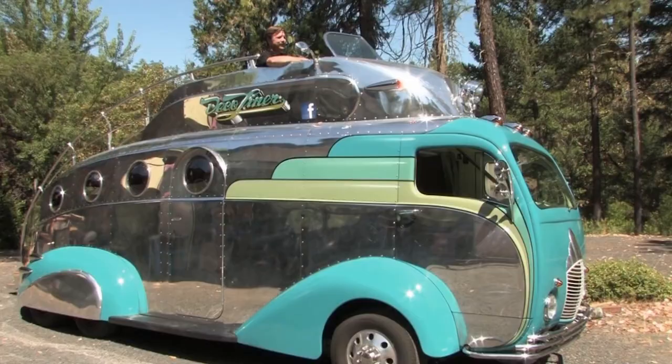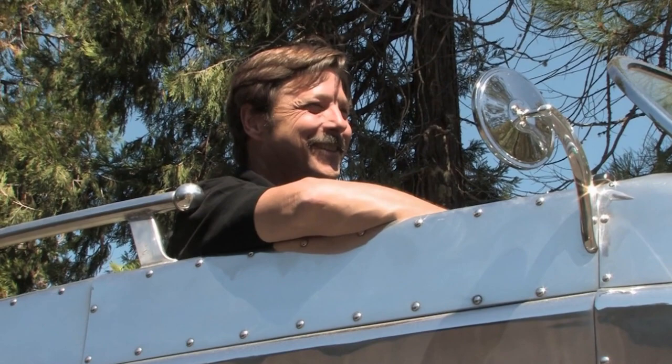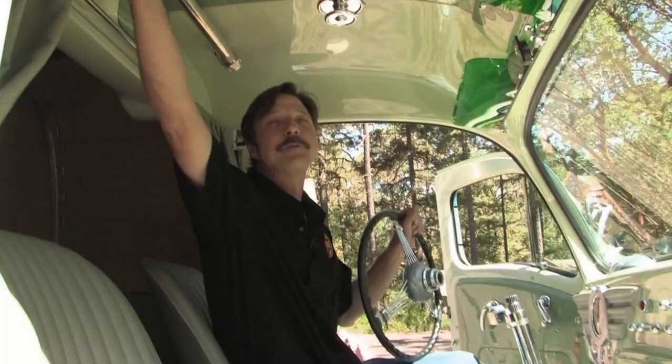The person behind this original creation is Randy Grub — a normal-looking person, but underneath that normality lies a very imaginative, creative mind with the skills and talent to bring his ideas to fruition.